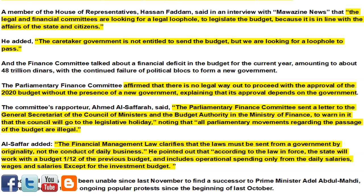The political blocs have been unable since last November to find a successor to Prime Minister Adel Abdul Mahdi, who resigned due to ongoing popular protests since the beginning of last October.